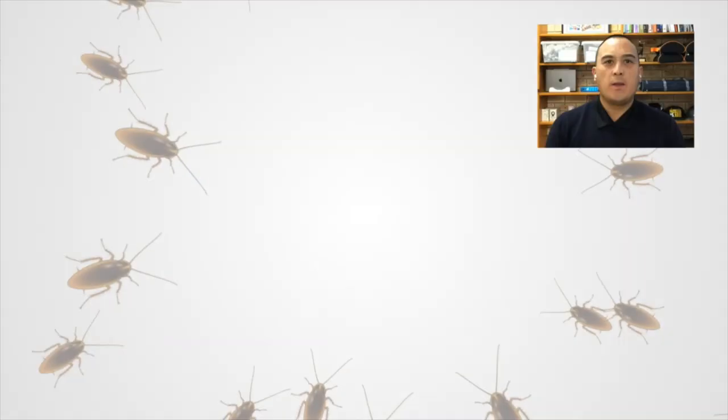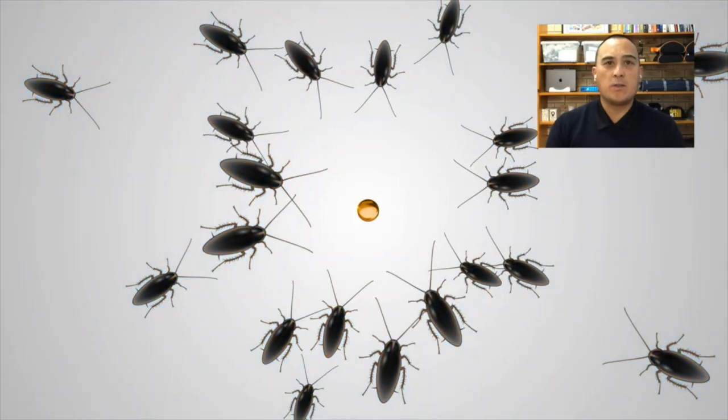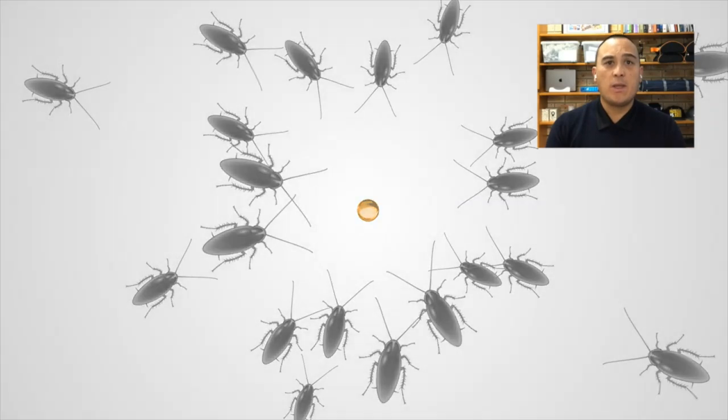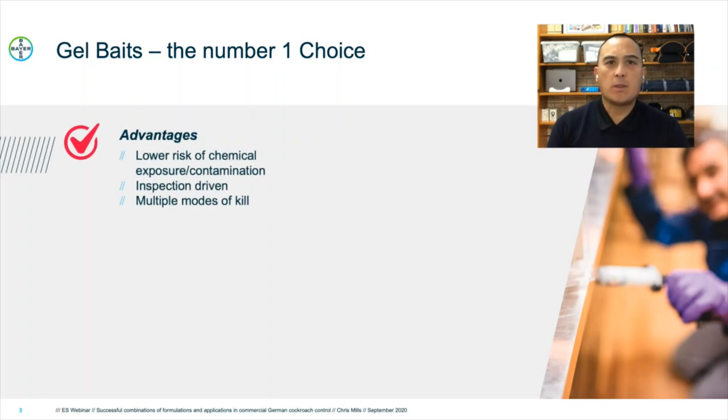Let's start with gel baits. Gels are by far the number one choice formulation. There are many more advantages of gels over sprays or dusts, and very few if any disadvantages. Some of the advantages include lower risk of chemical exposure or contamination. Because of the targeted application of gel, you are using a relatively small amount of active ingredient applied at a much lower rate per square metre. It is inspection driven, which means you need to carry out a thorough inspection. This can help gain a better understanding of your environment, lead to a better treatment, and the potential to educate your client on matters such as hygiene.